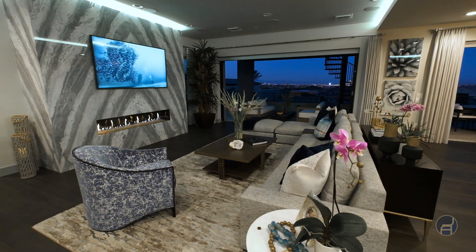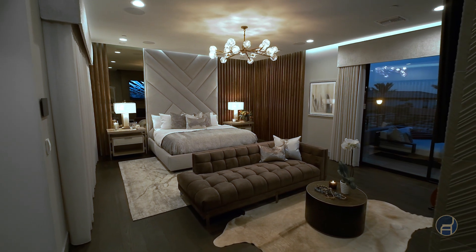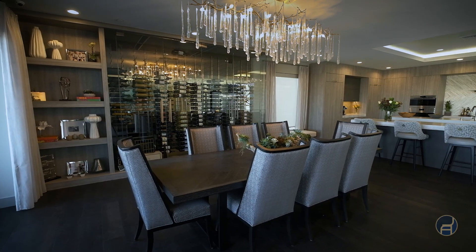The way that this client came to us is they saw another home that we had previously designed. What they loved about it was the fact that we had mixed a lot of warm elements and a little bit of glamorous elements. They said, 'Can you do that to our house?' And I said, 'Oh my gosh, that's what we do — that's OrganiGlam.'